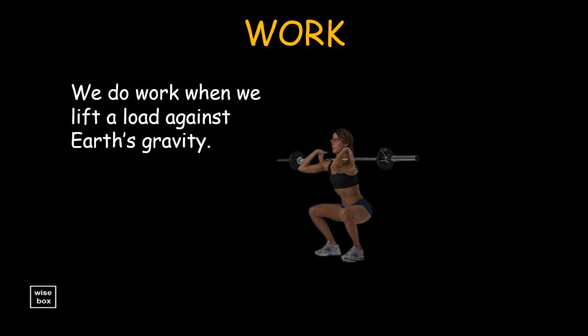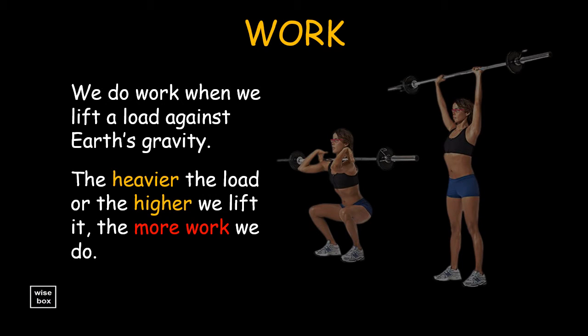We do work when we lift a load against Earth's gravity. The heavier the load, or the higher we lift it, the more work we do.